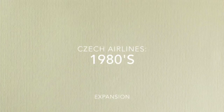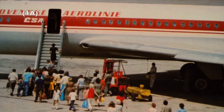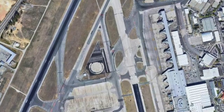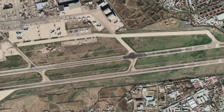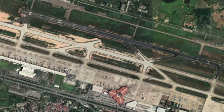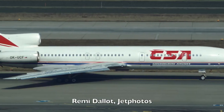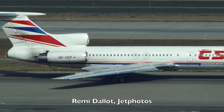The 1980s saw another mass expansion of the airline, in which it opened a multitude of routes to destinations such as Lisbon, Abu Dhabi, Yerevan, Tashkent, Barcelona, Bangkok, Ho Chi Minh, Hanoi, and more. During this time, a few used Tupolev Tu-154Ms were added to the fleet.